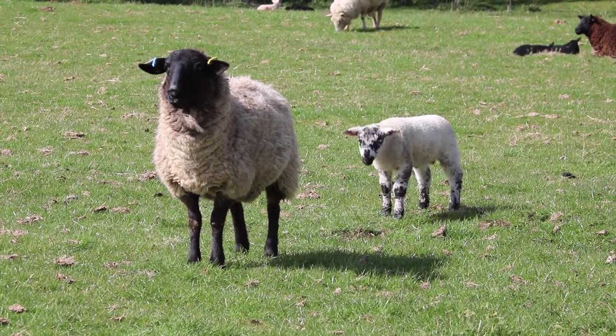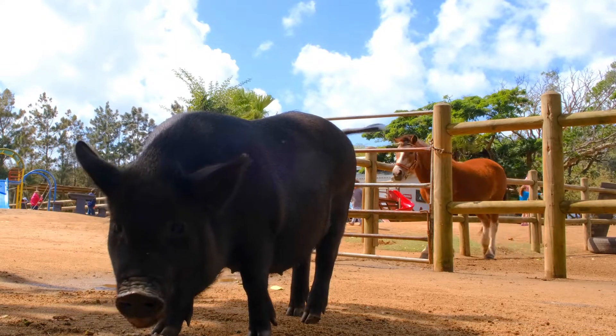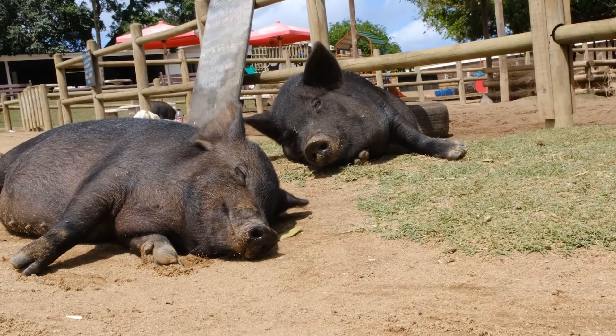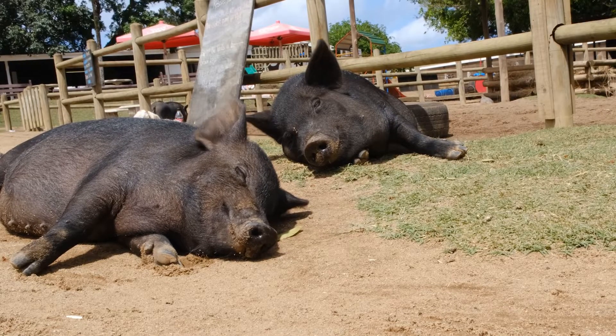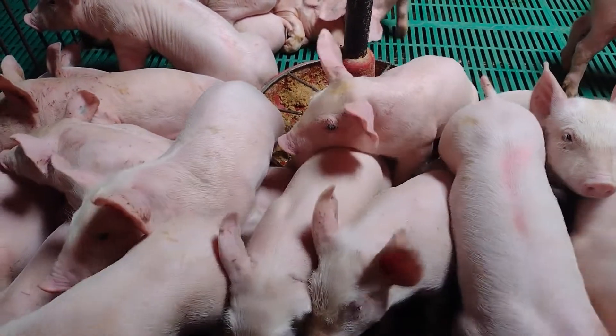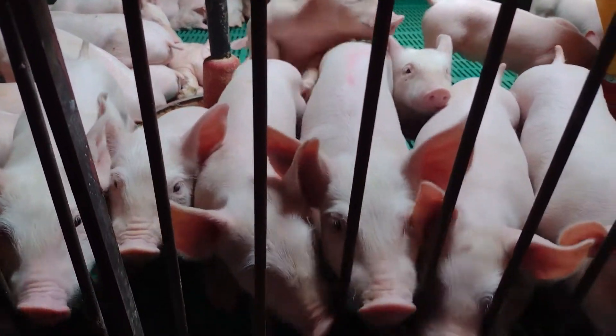Compared with other livestock such as sheep, goats, and cattle, pigs are sensitive animals requiring a higher level of management. However, when farmed properly, they can yield a better financial return because of their breeding rate, the number of piglets in a good litter, and a feed-to-meat conversion ratio that is far better than that of other livestock. They are also market-ready far sooner.